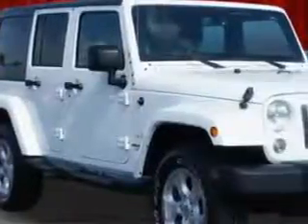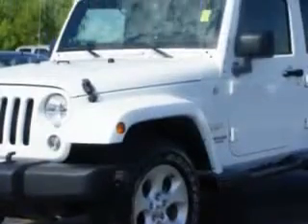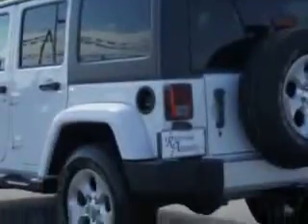Check out this bright white clear coat 2014 Jeep Wrangler Unlimited SUV 4x4, equipped with a 6-cylinder engine and an automatic transmission. Enjoy an impressive 21 miles to the gallon on this great SUV.